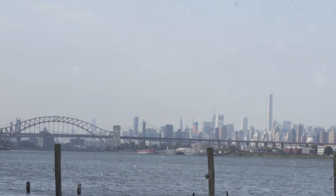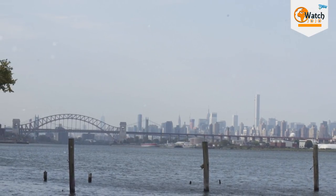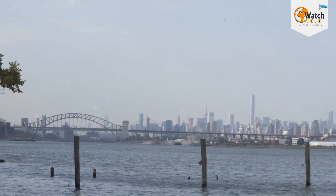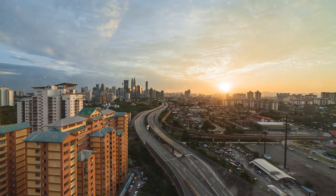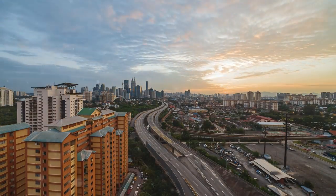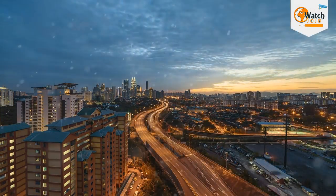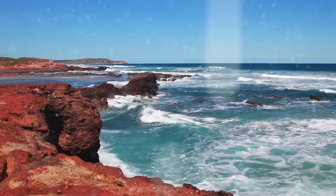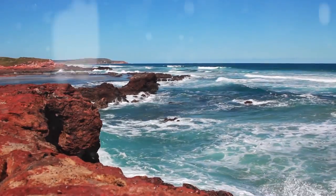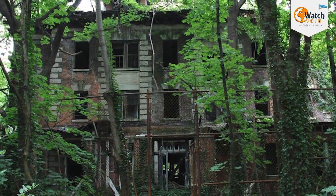North Brother Island began to fall into disuse in the 1950s. Residents felt it was impractical to live on the island and work in New York, which required an irregular ferry service. The city, on the other hand, was more concerned about the costs of maintaining the island. With plenty of cheap real estate on the mainland, it was decided to relocate the remaining families and heroin rehab patients back to New York proper and abandon the island to nature.